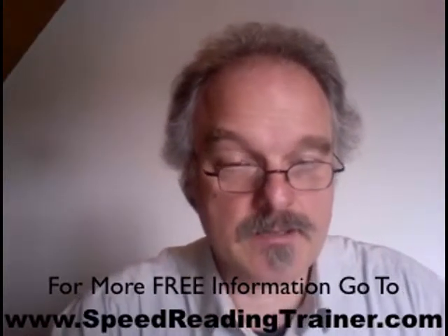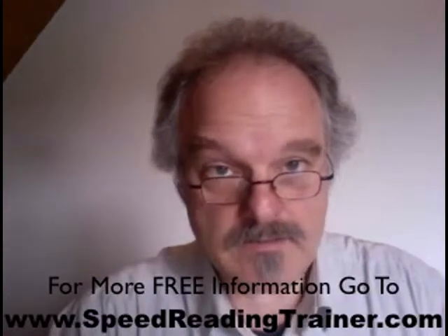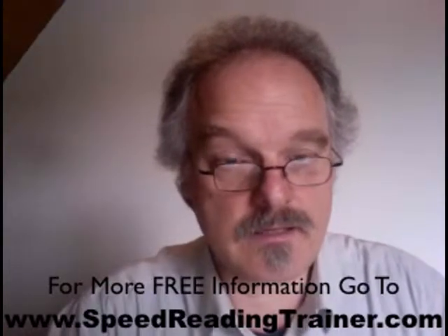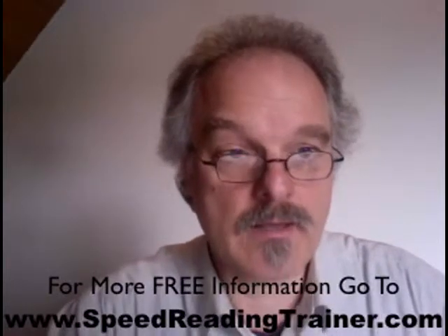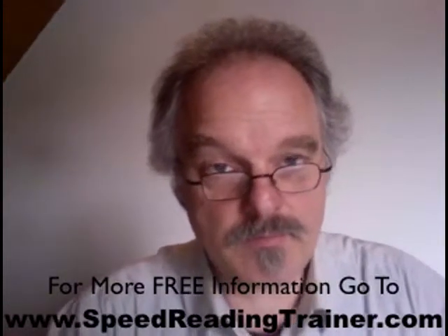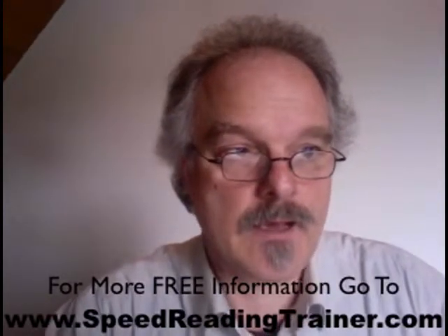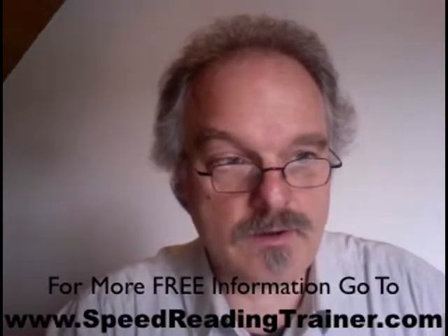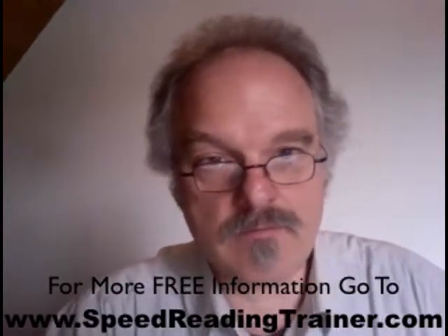The effect is a better memory. I urge you to try that out. If you like this kind of information, you'll find more of that on www.speedreadingtrainer.com — you'll find more tips and tricks about how to improve your memory, how to read faster, and how to learn more effectively.